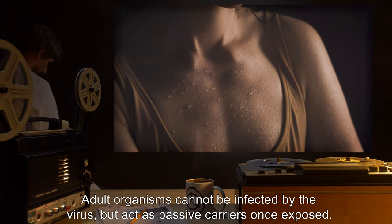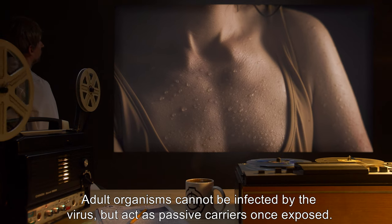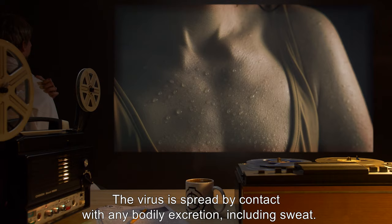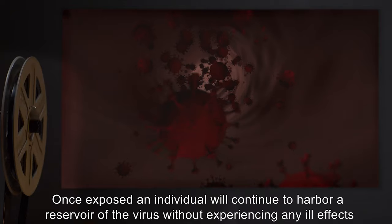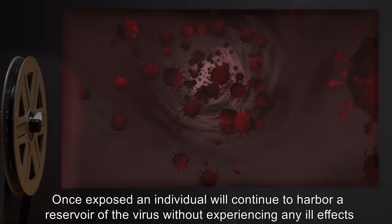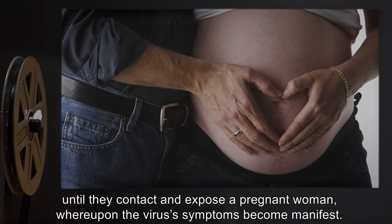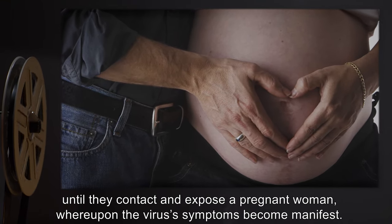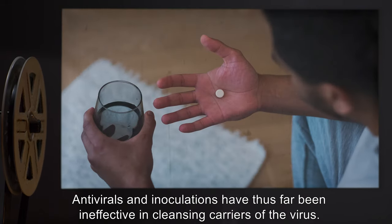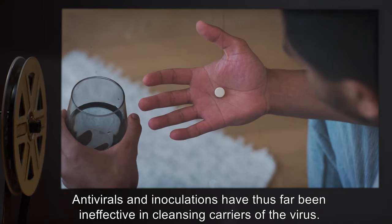Adult organisms cannot be infected by the virus but act as passive carriers once exposed. The virus is spread by contact with any bodily excretion, including sweat. Once exposed, an individual will continue to harbor a reservoir of the virus without experiencing any ill effects until they contact and expose a pregnant woman, whereupon the virus's symptoms become manifest.